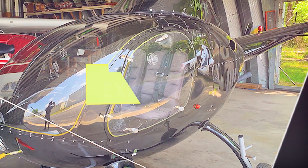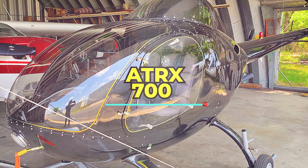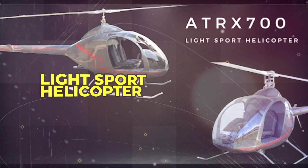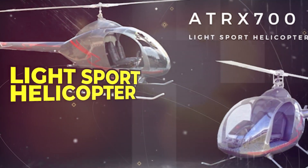Welcome to Hello Experts — a skyward adventure like no other. Get ready to take flight as we explore the cutting-edge ATRX 700 light sport helicopter. The ATRX 700 light sport helicopter is a two-seater aircraft created in anticipation of a rule change by the Federal Aviation Administration in the United States.